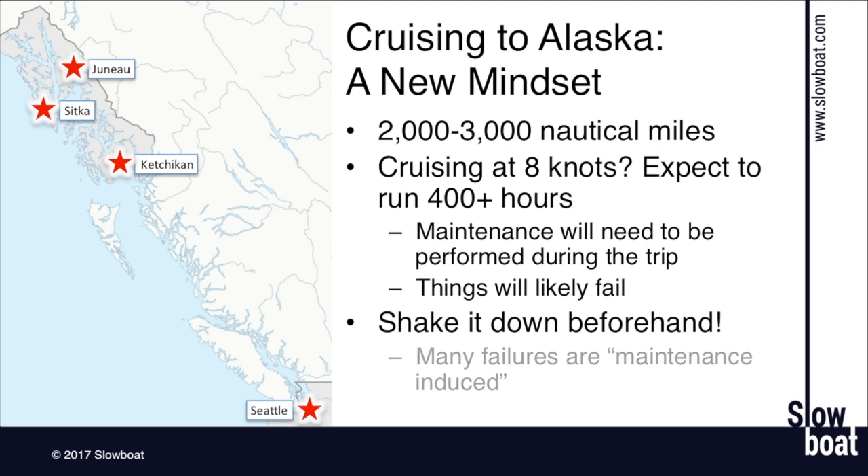Let's talk about maintenance-induced failures. A lot of people have the idea of doing all the maintenance before they leave — literally the day before heading north, replacing impellers and doing things like that. That's not the best plan because a lot of times the thing that breaks does so because something went a little wrong during maintenance. Something changed, a gasket didn't seat properly, something wasn't tightened or connected.